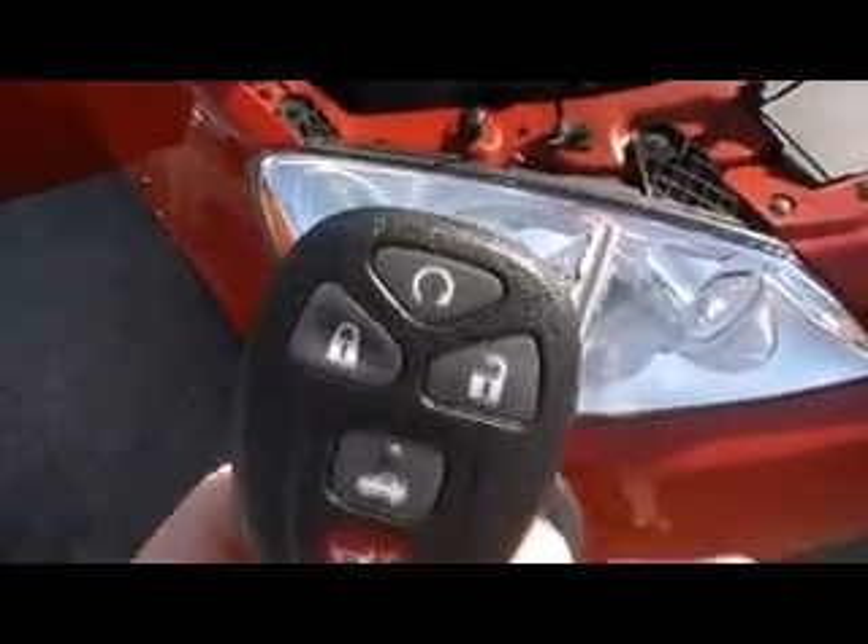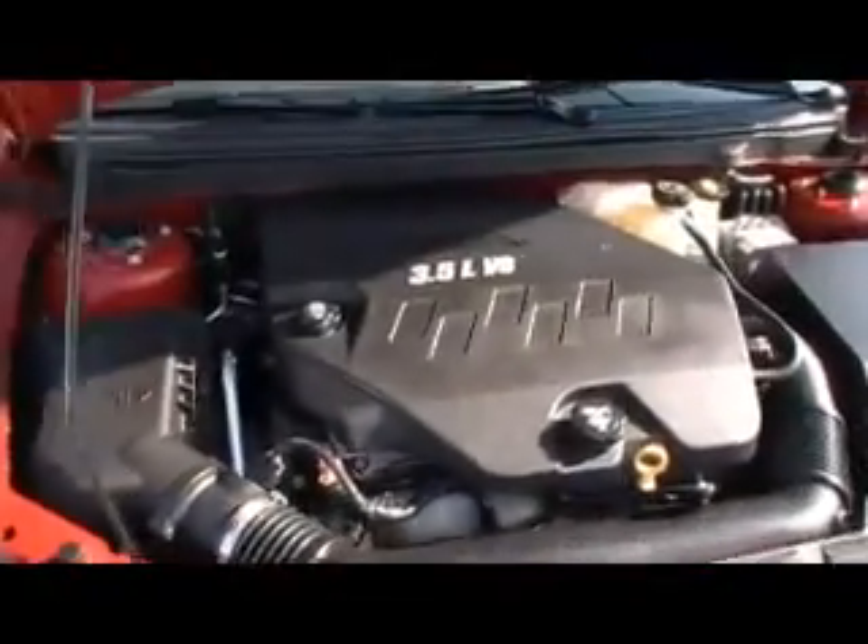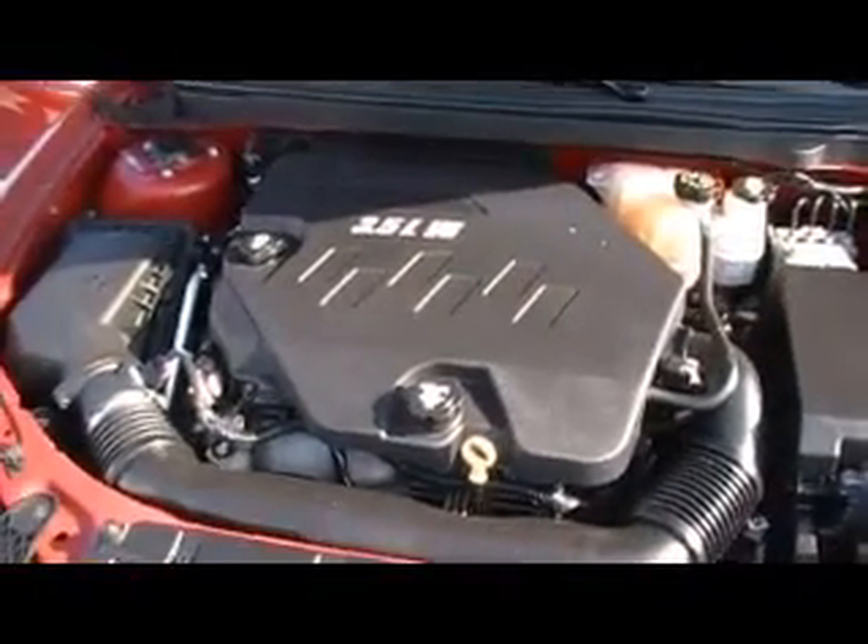Two keys, two fobs, even remote start on this one right here. A 3.5 liter V6 engine, 31,000 miles, and it's beautiful and pretty as can be. Clean as a pin, clean Carfax, certified Carfax car.